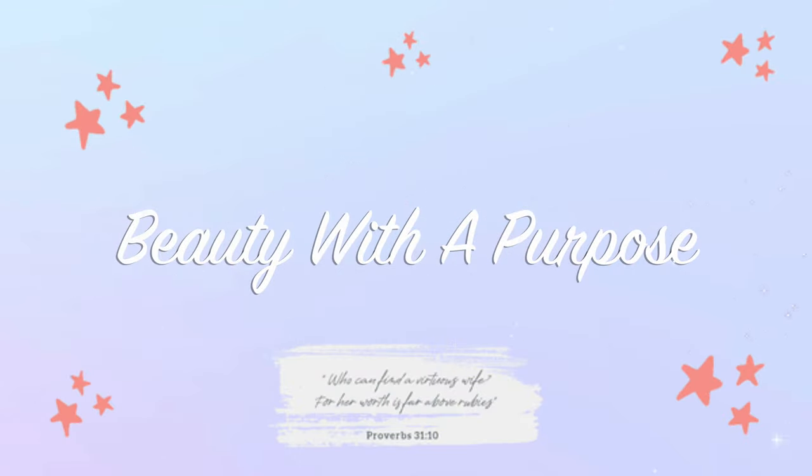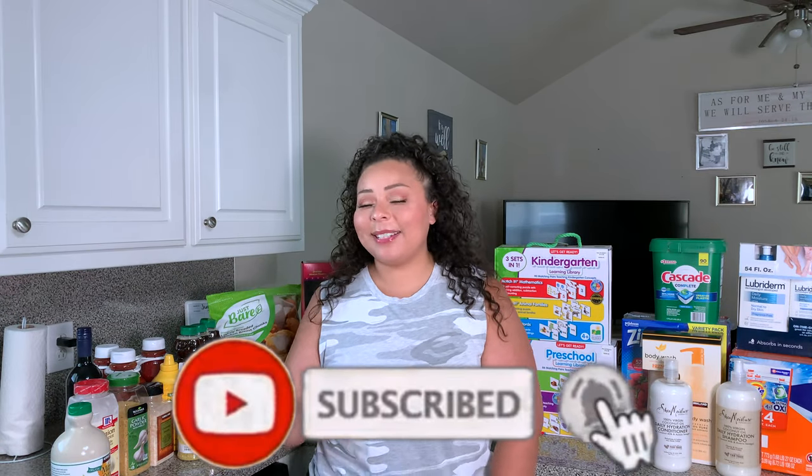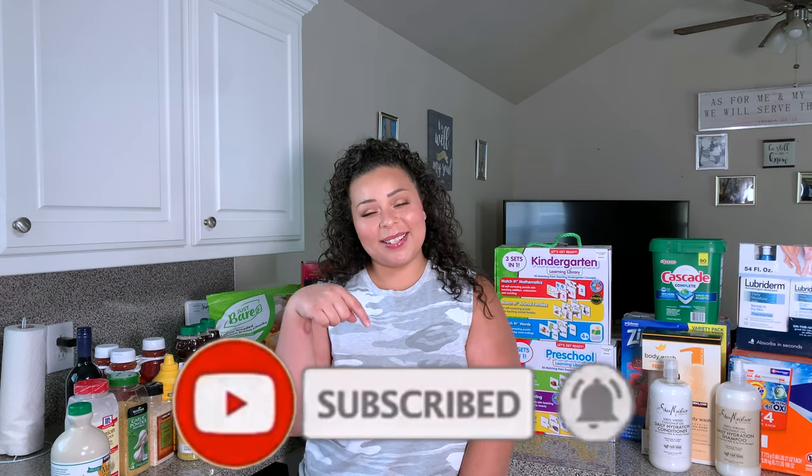Hey guys, welcome back. My name is Ali, if you're new, and welcome to Beauty with a Purpose. So if you are new to my channel, my name is Ali. I upload three videos a week: beauty, Bible, and lifestyle. So if any of those interest you, please go ahead and hit that subscribe button, and let's get into today's video.